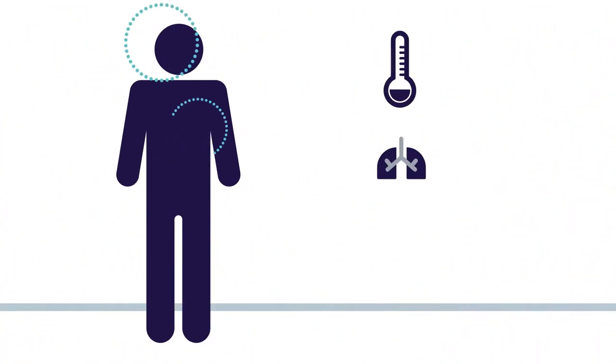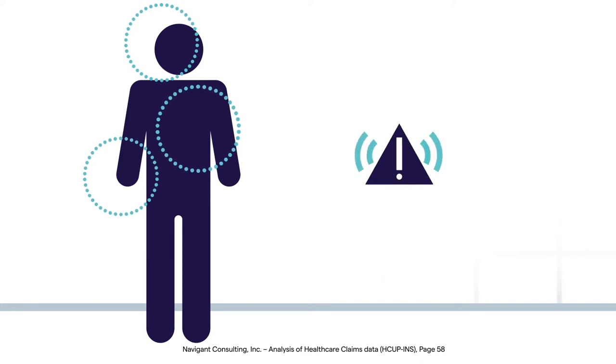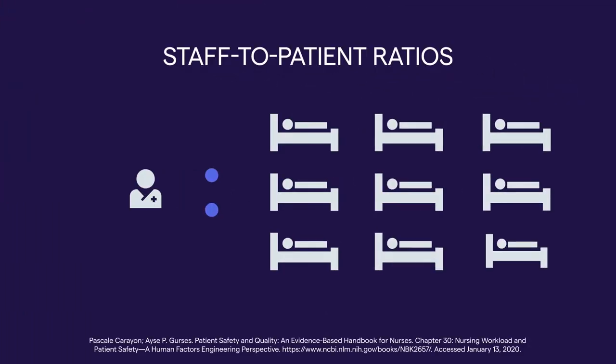In today's general care areas, predicting patient deterioration is more critical than ever. Risk factors and comorbidities are increasing, and patient acuity levels are rising on general care floors, while staff-to-patient ratios are not.